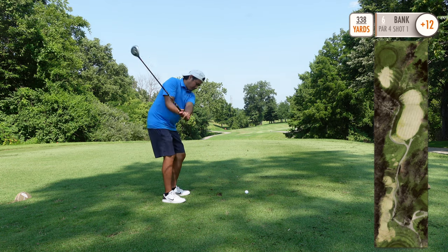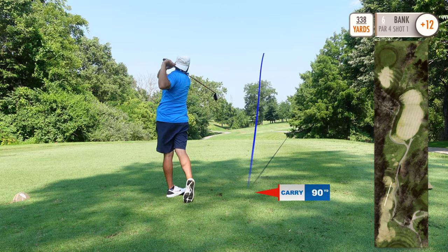Hole six is a short par four, 338 yards. Going with the 7 wood.